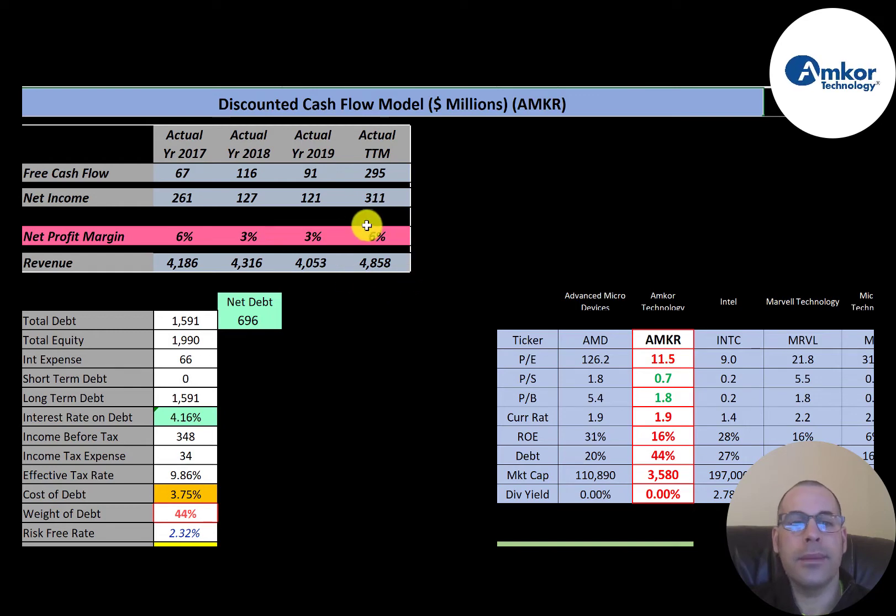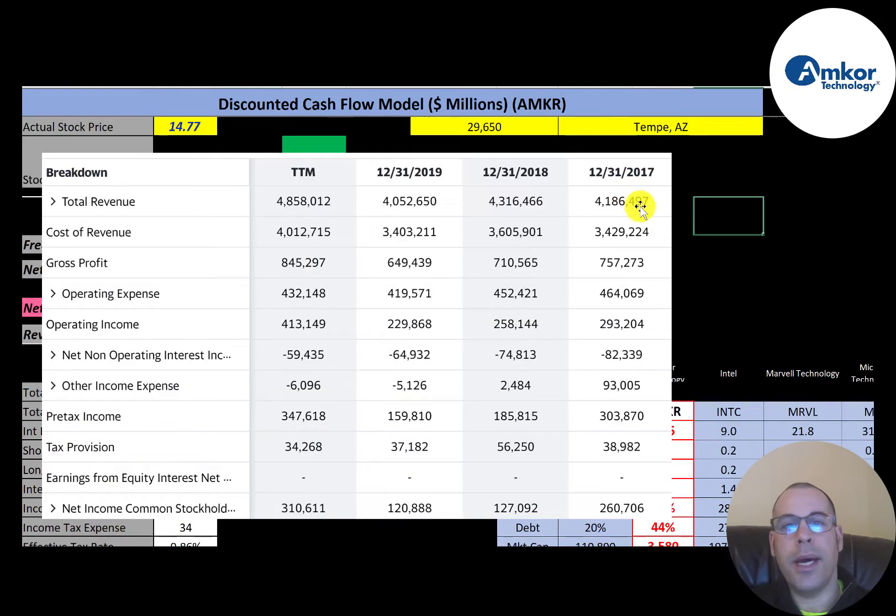This is the company's income statement. The top line is revenue — highest in the trailing 12 months at $4.9 billion. The company has really high cost of revenue as a percent of revenue: $4 billion in the trailing 12 months, leaving a gross profit of $845 million. Operating expenses aren't too high, so they do have operating income each year. Below that is the interest they pay on their debt, and then there's other income or expenses.